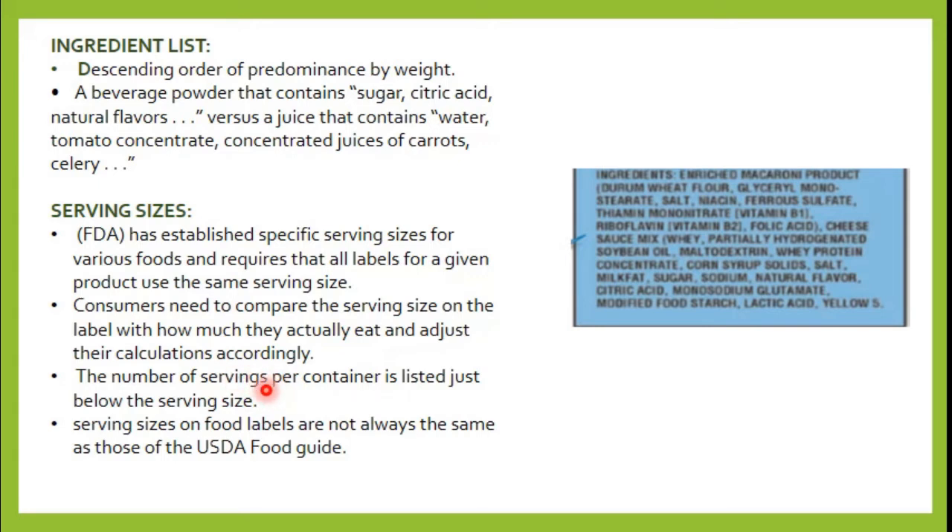For example, if you are comparing two yogurt brands — brand A and brand B — and you look at both serving sizes, they may both be listed as one cup, allowing you to make a fair comparison between the two products based on their nutritional content.